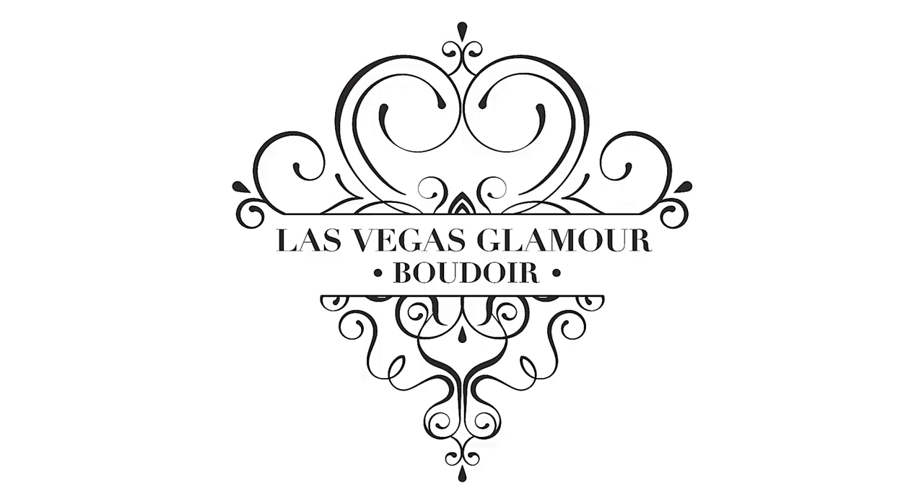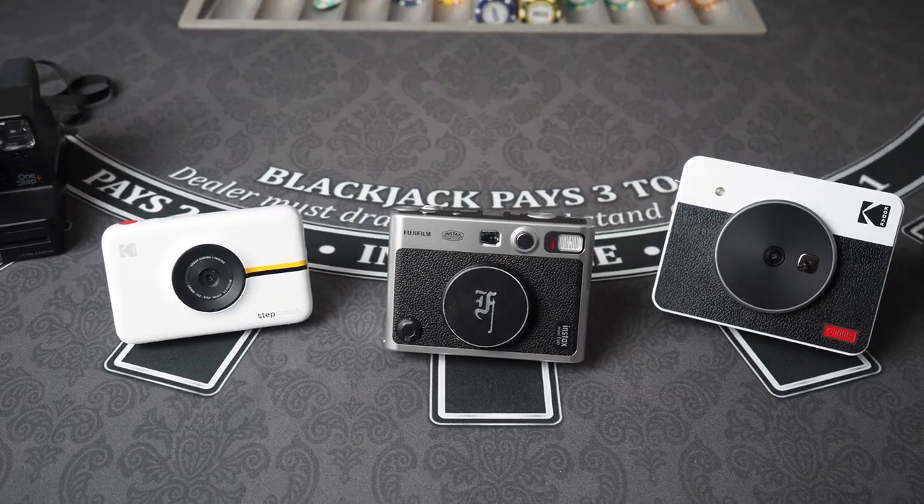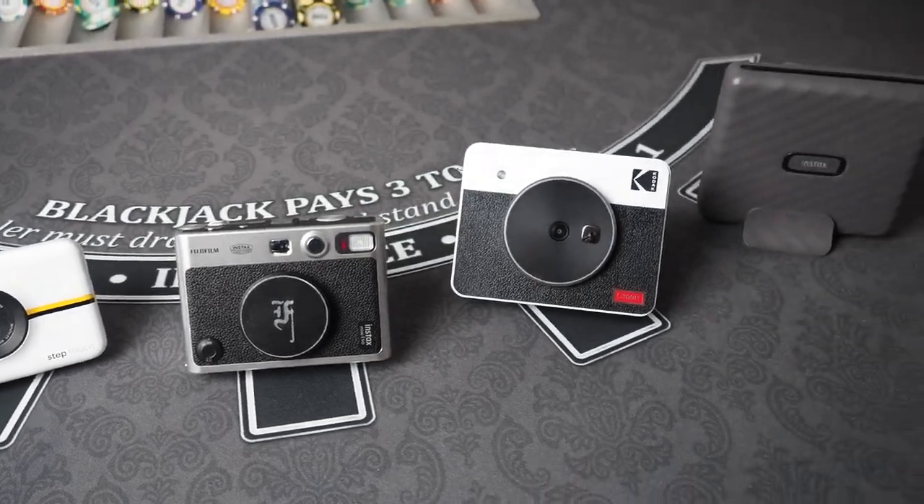Hello everyone, Brian here from Las Vegas Glamour Boudoir. Today I'm going to compare 5 instant cameras slash printers to find out which one is the best.